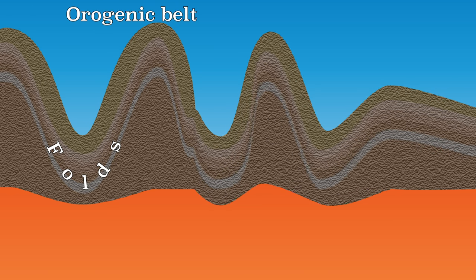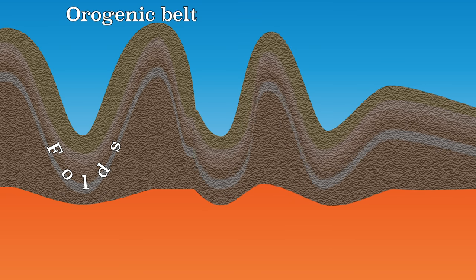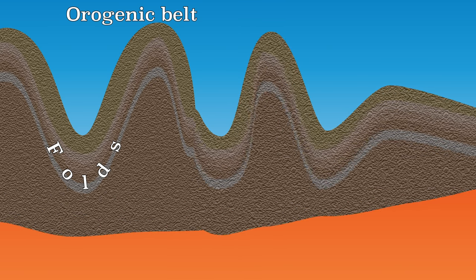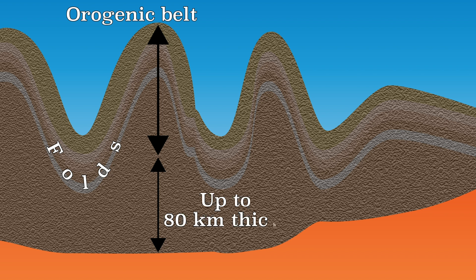But not only the top of the crust is folded. The continental crust also gets much thicker at the bottom, because the crust floats on the asthenosphere. In an earlier video this has already been compared to an ice cube — the larger the ice cube, the more ice there is also underwater. The same applies to the crust: the higher the mountains, the larger the part of the crust that is in the asthenosphere. The crust under a mountain range is therefore very thick, up to a maximum of about 80 kilometers.